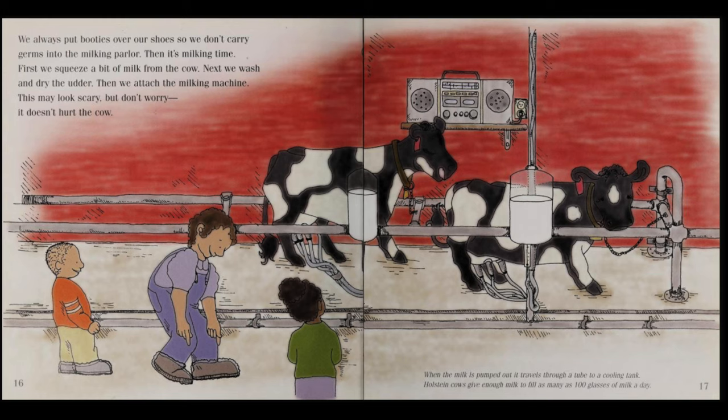We always put booties over our shoes so we don't carry germs into the milking parlor. Then it's milking time. First, we squeeze a bit of milk from the cow. Next, we wash and dry the udder. Then, we attach the milking machine.